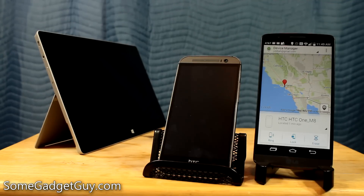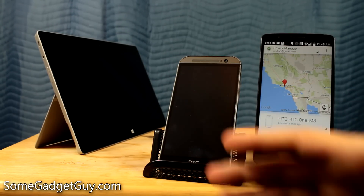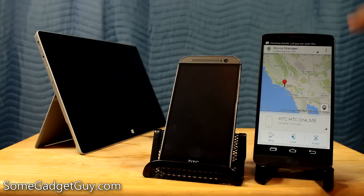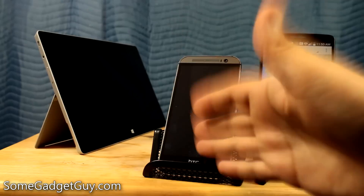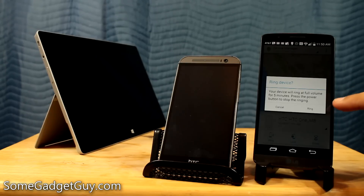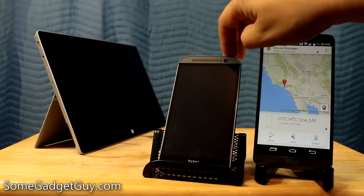Here's my trusty HTC One M8. Let's say I accidentally lost it — maybe it's stuck in some couch cushions. The ringer is actually turned all the way off on this phone; for most of my phones I tend to leave the ringers off because I'm usually wearing some kind of smartwatch. But I need to find this phone, and I know it's currently connected via Wi-Fi or 4G LTE. I'm going to push this little button here — 'Device will ring at full volume for five minutes. Press the power button to stop the ringing.' I'll hit Ring. And there it goes — that beautiful AT&T ringtone. And we can now turn it off.